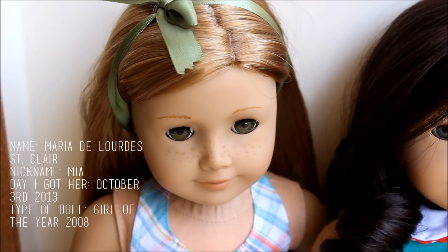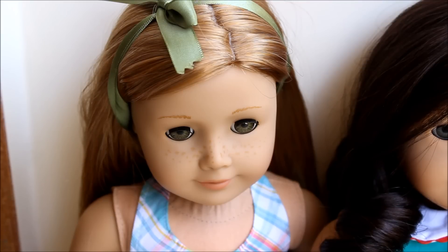First up is Mia St. Clair. She was the Girl of the Year for 2008 and I got her for my birthday in 2013 — she arrived on October 3rd. Her full name is Maria Louise St. Clair. I really like her; she's such a pretty doll and she's super special because she's my first doll.